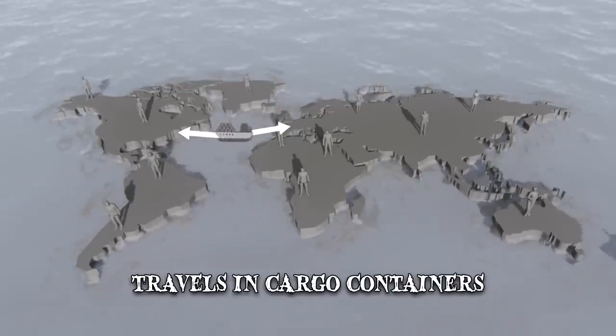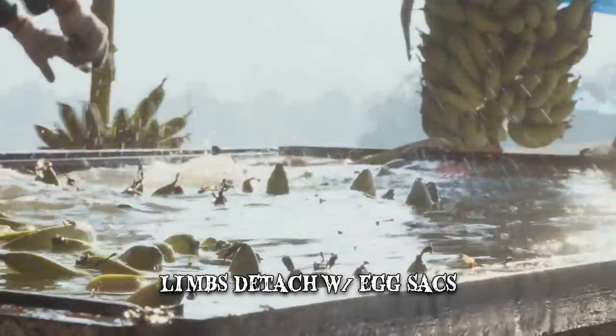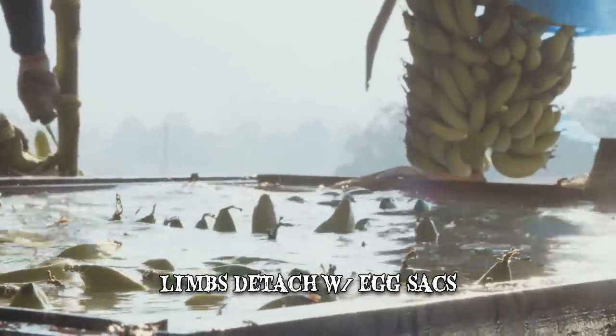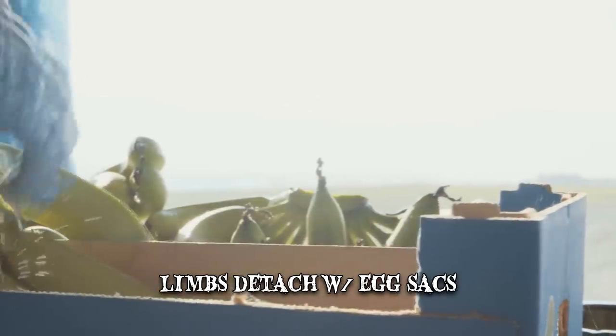This spider has been able to reach North America and even Europe. When attempting to escape, it can detach different limbs and, with them, egg sacs that will become thousands of baby spiders. These sacs travel in banana branches and erupt shortly after arriving at a shipment's destination, such as London.